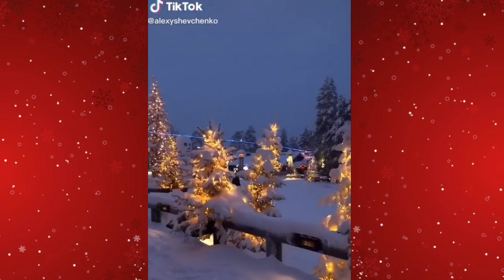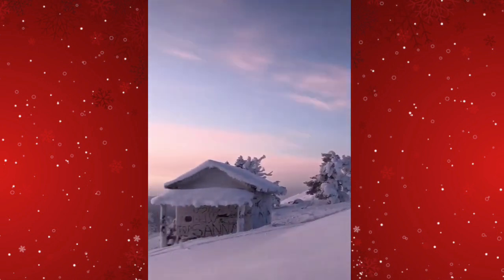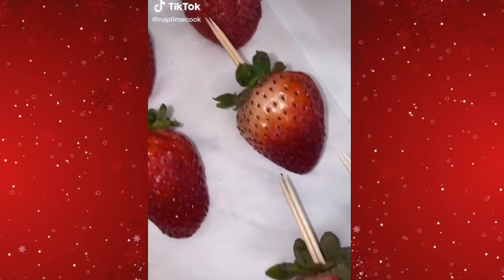They have such a pretty view — I wish it snowed like that where I lived. I love the little reindeer ride; that's really cool. It looks like they're speaking Russian, so it's somewhere not in the United States. And ooh, strawberries!